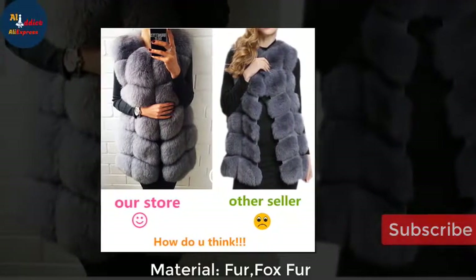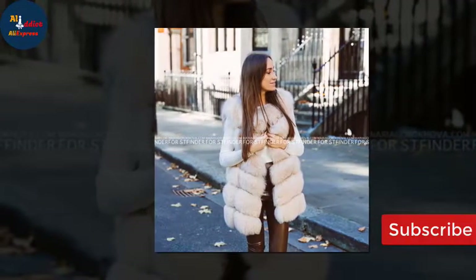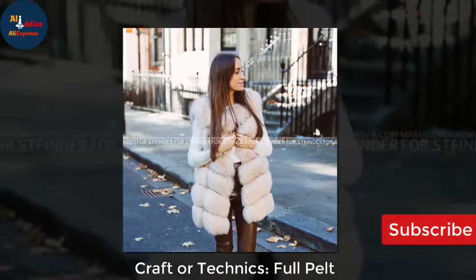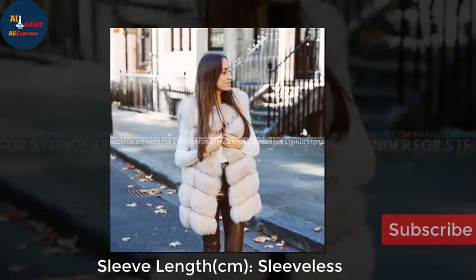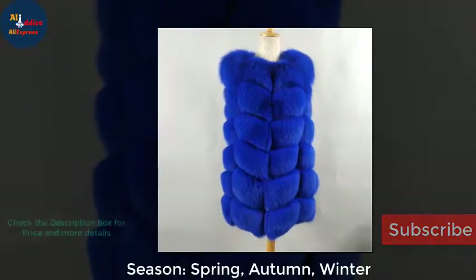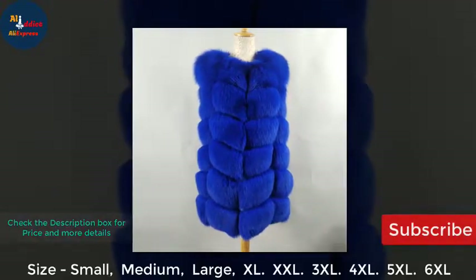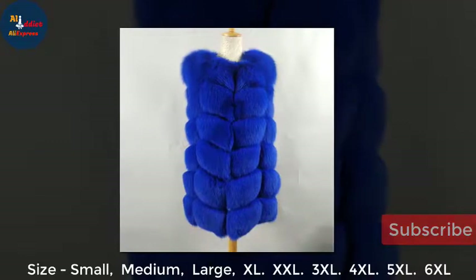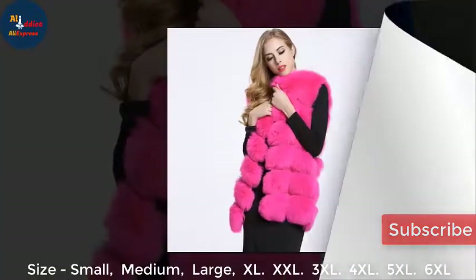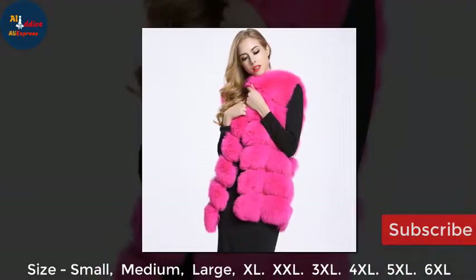Pattern type — solid. Material — fur, fox fur. Craft or techniques — full pelt. Sleeve length — sleeveless. Season — spring, autumn, winter. Size — small, medium, large, XL, XXL, 3XL, 4XL, 5XL, 6XL.